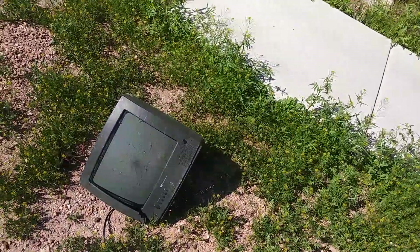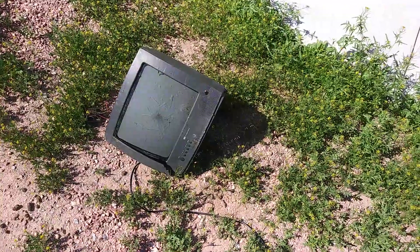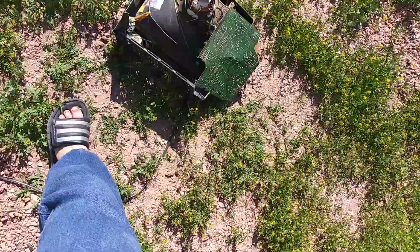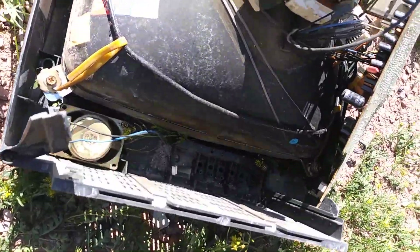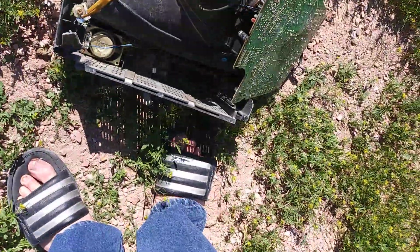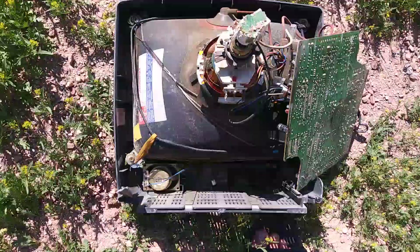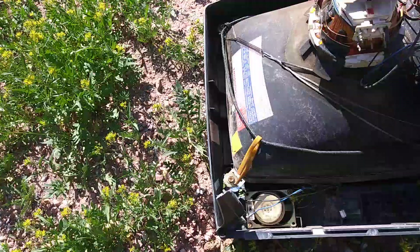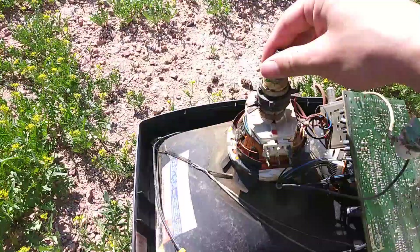There it goes. Failure point — the neck, right up there at the electron gun. Yep, right there.